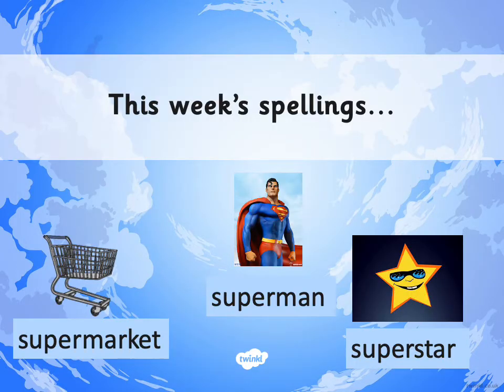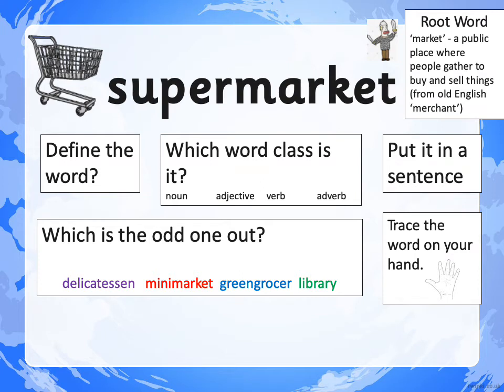These are the three words we're focusing on this week: SUPERMARKET, SUPERMAN and SUPERSTAR. Let's get started with our first word in detail. The first word is SUPERMARKET. The root word is MARKET — a public place where people gather to buy and sell things. It comes from the old English word MERCHANT. And when we add our prefix SUPER, it becomes SUPERMARKET. Can you define the word for me?